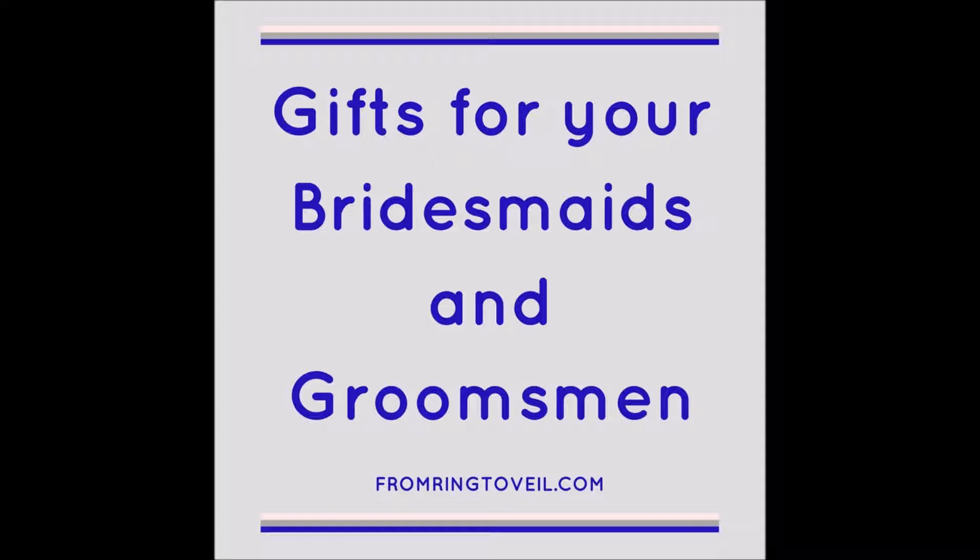I'm Shannon and I'm Kim, and you are listening to From Ring to Veil, a wedding planning podcast where we share tips and information to help you plan the wedding of your dreams without all the stress. Gifts for your bridesmaids and groomsmen — episode number 115. Don't miss the show; subscribe anywhere you listen to podcasts. Do you know what to get your wedding party for a thank-you gift? Did you even know it was proper etiquette to do so? We have some great ideas — some simple, some not so simple, some cost-effective, some not so cost-effective.